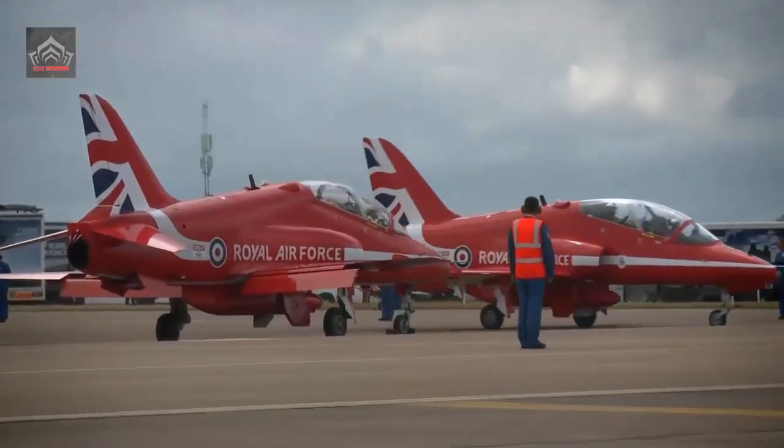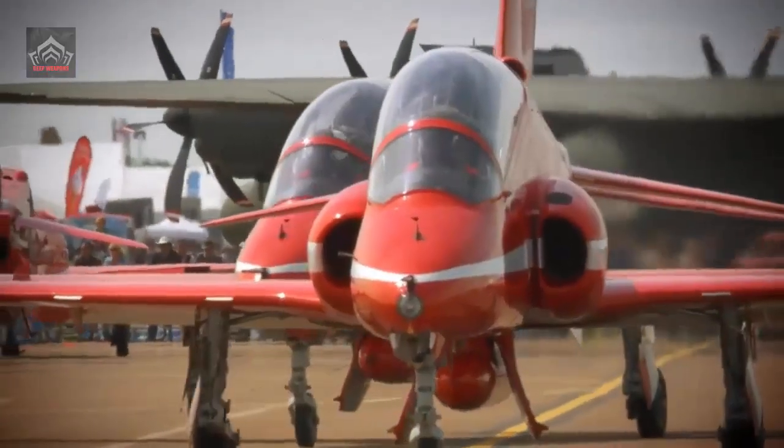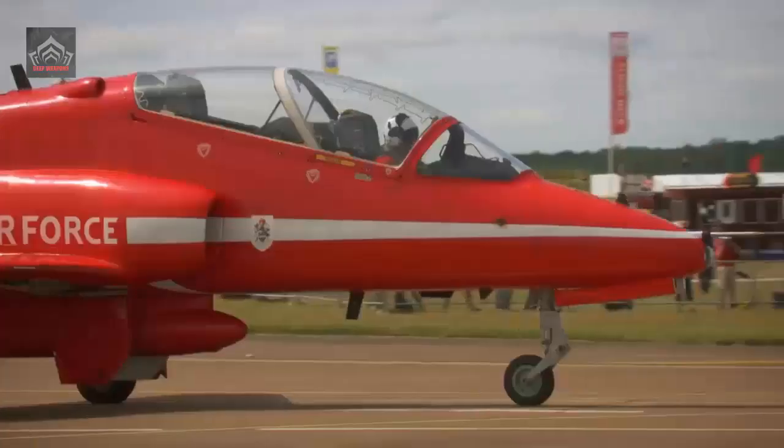The Royal Air Force formally disbanded No. 100 Squadron at its Leeming base after its BAE Systems Hawk TMK-1 training aircraft made their final flights.